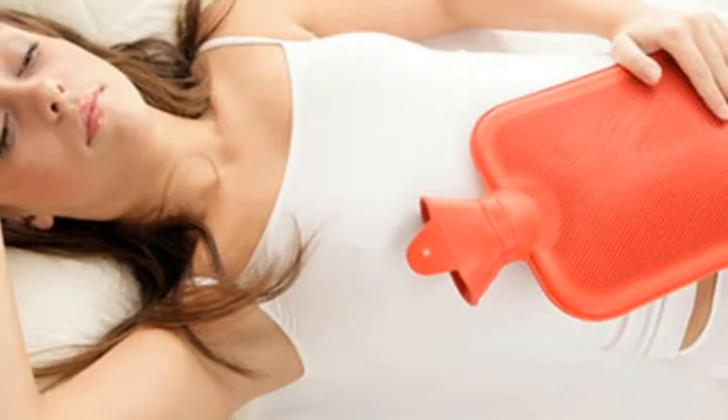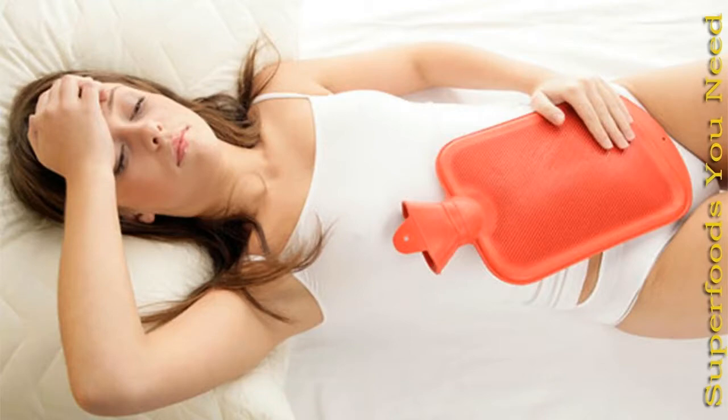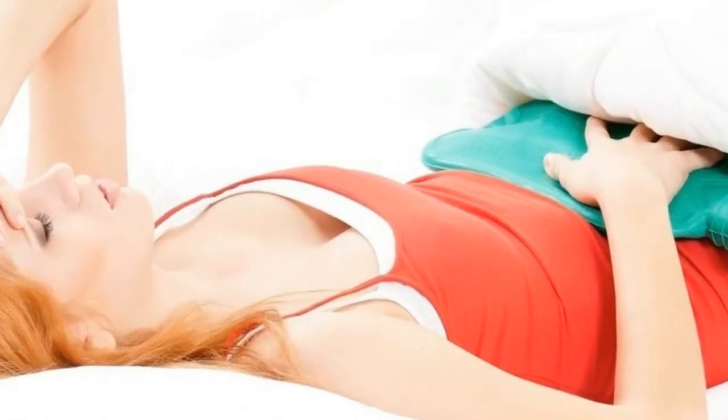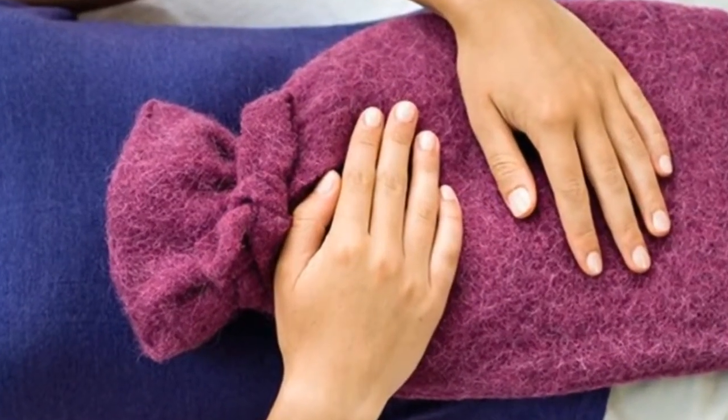After childbirth, some women will suffer less from menstrual cramps, or not at all. How can you lessen the pain from cramps? There are some medicines to ease the pain, but there are also some simple ways to lessen pain from cramps, which may work better and can even stop cramps from coming in the first place.